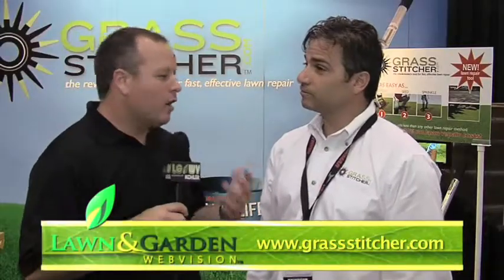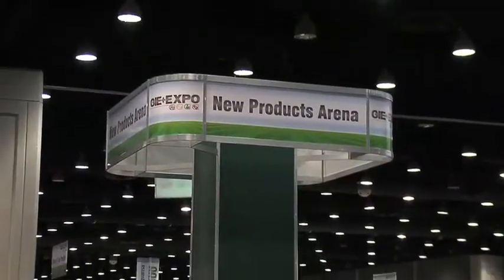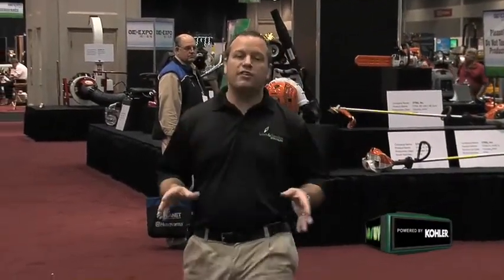Frank, I really appreciate you sharing your time and your amazing product with us. Another great feature here at GIE Plus Expo is the new products arena. There are over 70 products on the trade show floor where press and attendees can come see what's coming out for 2010. Next year it's going to be even bigger and better.